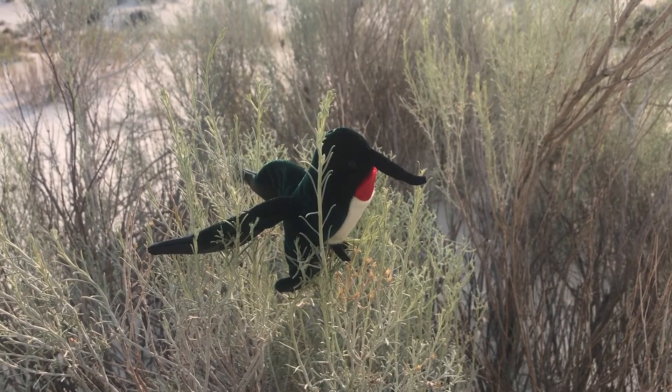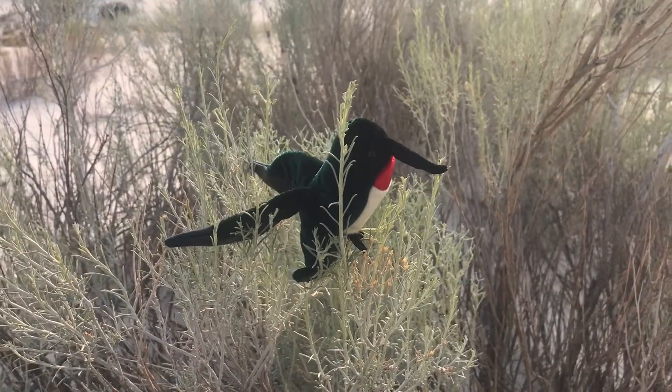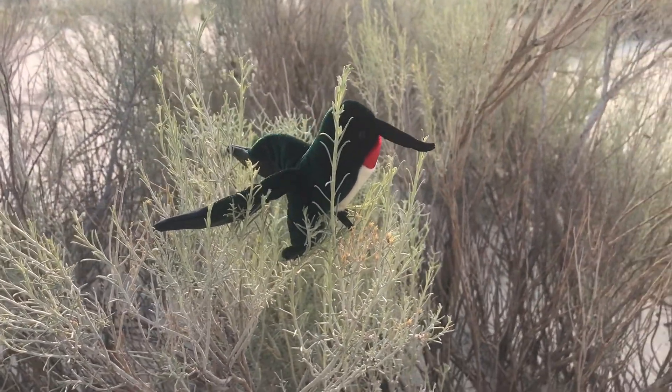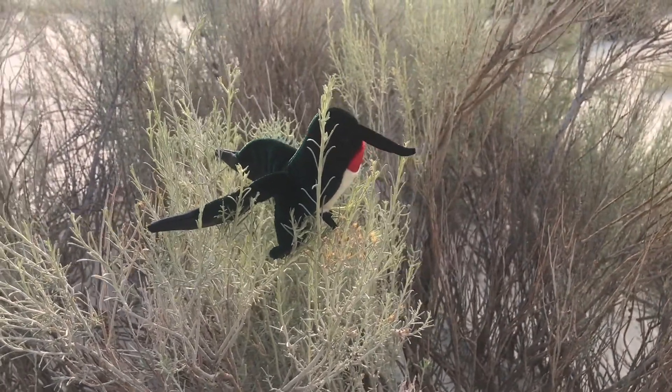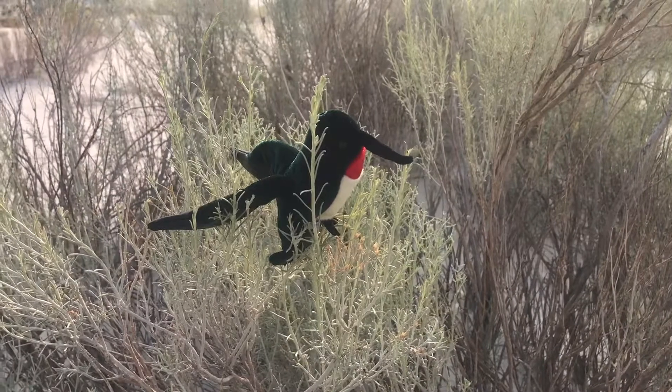Hummingbirds are the only birds that can fly forwards, backwards, up, down, and sideways, and can also hover. Their wings can flap 80 times per second. They eat tiny insects and nectar from plants.